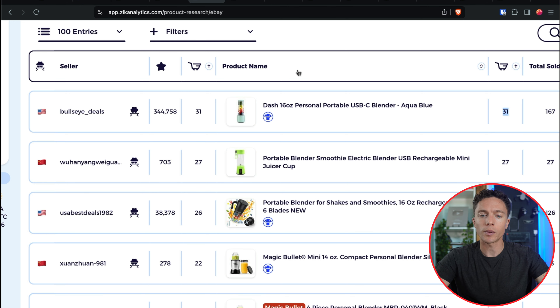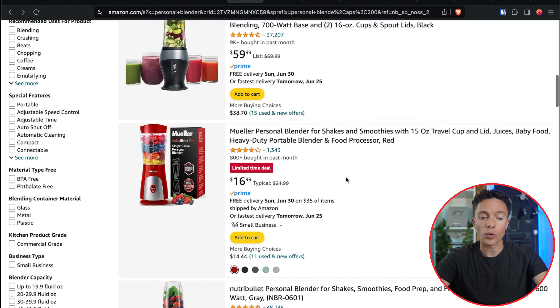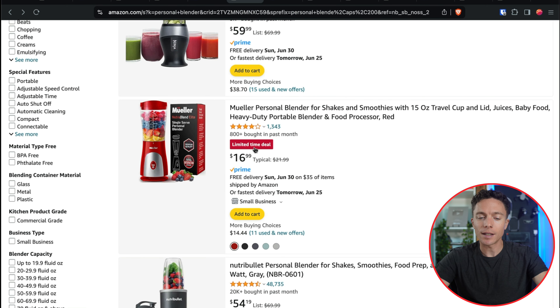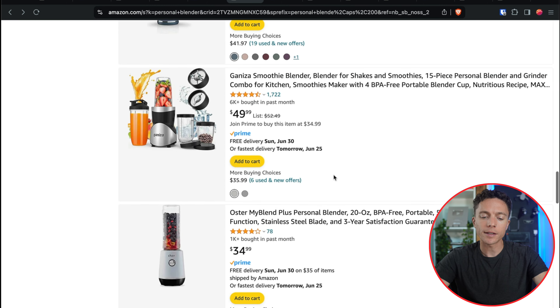Returning back to these personal blenders — I came over to Amazon and searched for personal blender. A lot of these at the top are a bit more money than I'd want, like $40, which by the time you mark them up puts you over $50. That's not a great price point for marketplaces like TikTok Shop or eBay. I try to keep items a lot cheaper. Coming down a little further, we do have some great options — this one is only $17, it's a limited time deal, but it has good reviews. And this one is about $18 with no discount, also a great option.